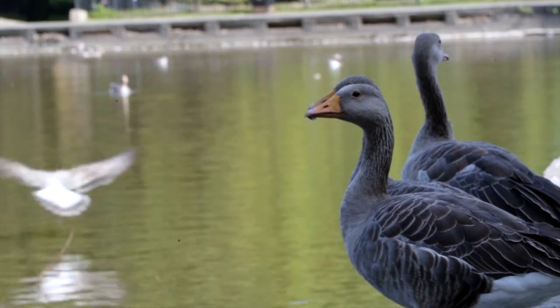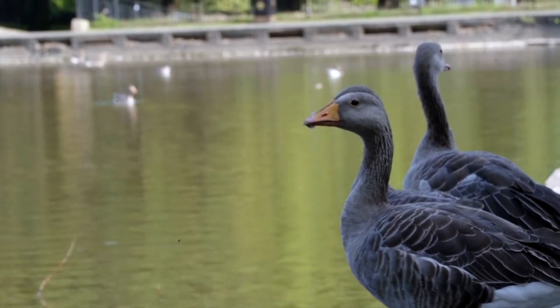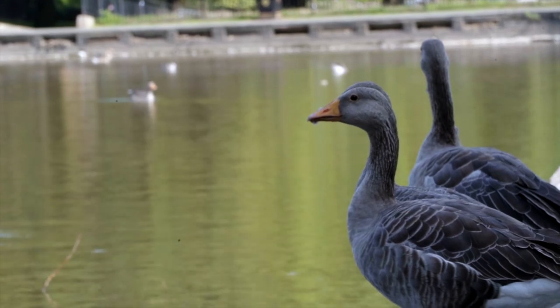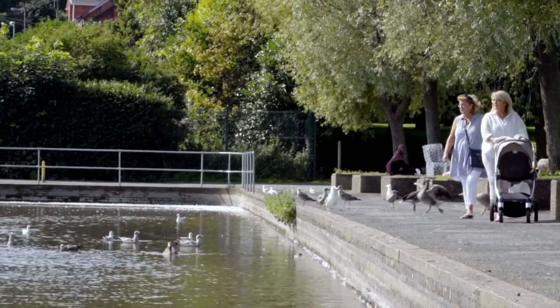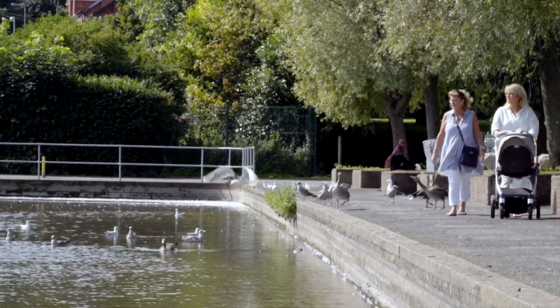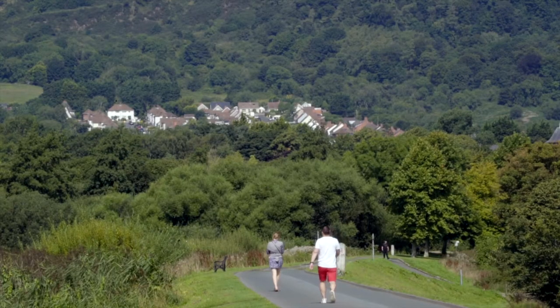The park was eventually sold to the Belfast Corporation in 1956. They stocked the upper reservoir with fish, which allowed local people to use the site as a fishing spot, and they constructed an island to encourage birds to live and breed in the park.